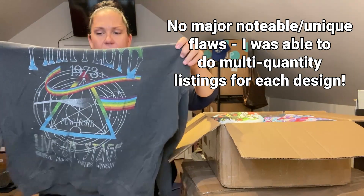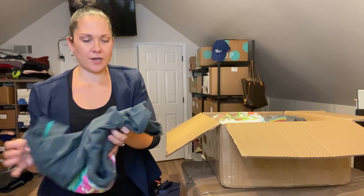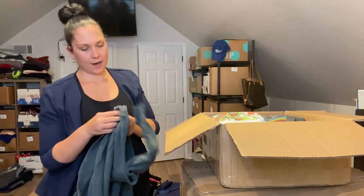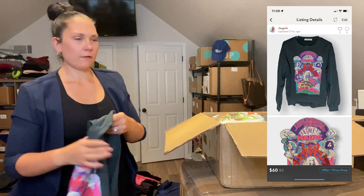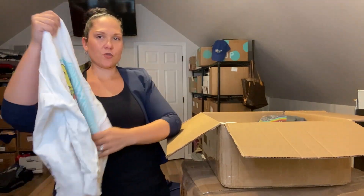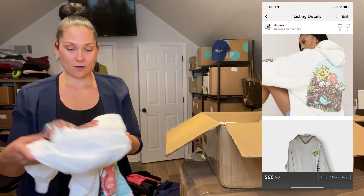It looks good to me — I don't see any holes or anything. It's faded, but that's okay for a band sweatshirt; the graphic might be a little off-center. Here's another one — oh, Led Zeppelin! Also a faded black/gray, size medium, even though the size small looks bigger than this medium. And here's one that's just a Daydreamer — no band, just the brand — with a psychedelic graphic print.